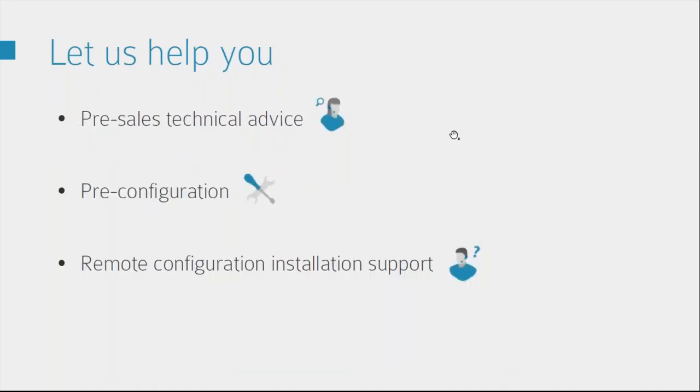Hopefully this has shown you that these products are quite easy to use and today has given you more of an insight into how it all works. I really want to stress how important it is that you give us a call if you think you may have an opportunity for something like this but you're not quite sure — we can talk you through it and help you from start to finish. Send us your site plans, tell us exactly what they're looking for, and we can help you put the whole solution together. We can also offer pre-provisioning and remote configuration support, so if you've agreed a time with us when you're doing your install, we can be on the line to help you get everything configured.